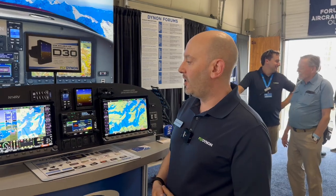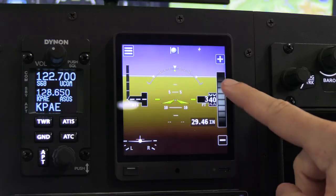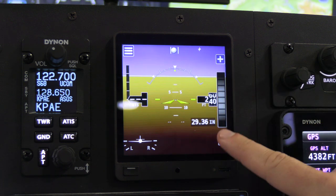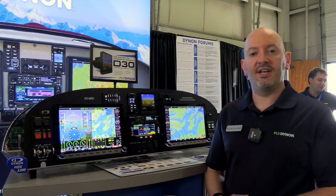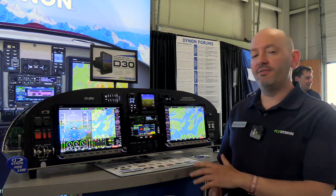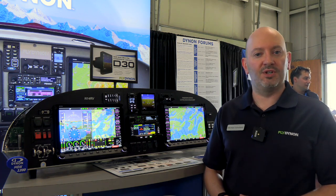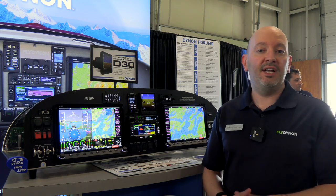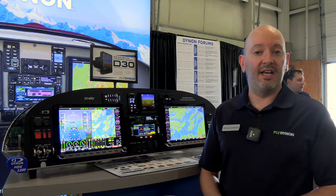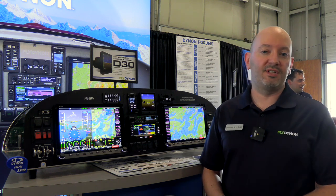The last product we're reintroducing is the Dynon D30, designed for the Dynon certified market to complement HDX in certified installations. Due to supply chain problems when we first launched it, it wasn't available for experimental in large quantities. Now that those supply chain challenges have abated, we're reintroducing it as a backup for all Skyview HDX systems, whether you're flying a certified aircraft or an experimental.